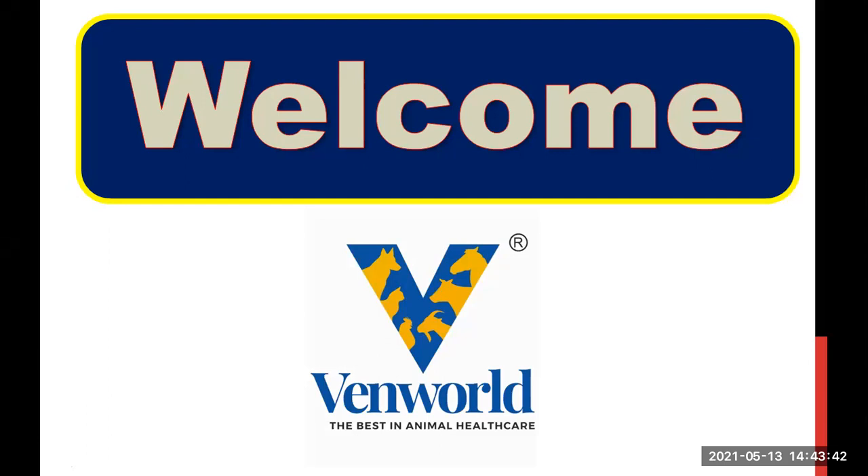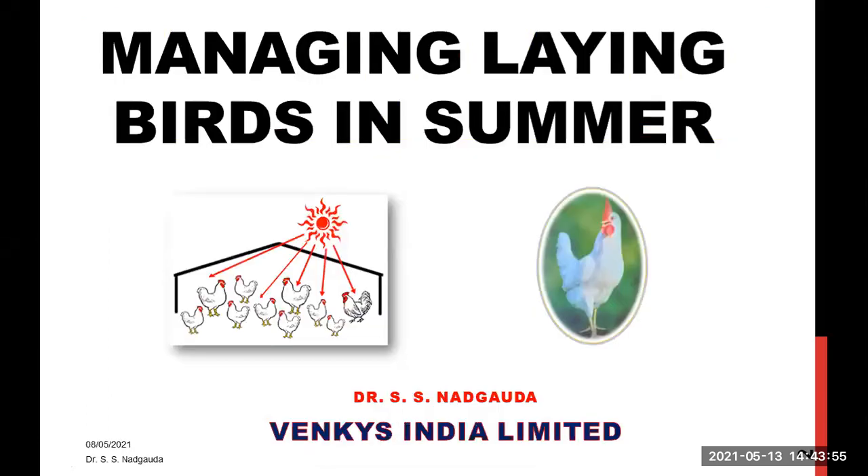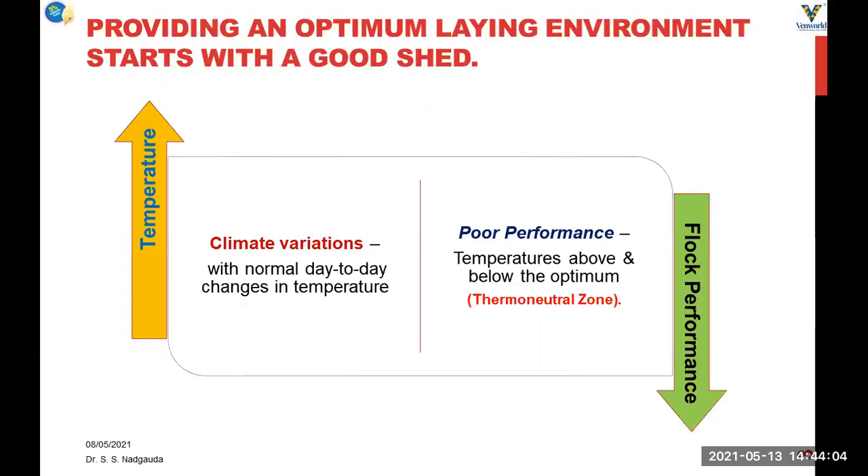Dear friends, welcome to the WinWorld Connect YouTube channel. I would like to thank all of you for your wonderful response to earlier video presentations uploaded on the WinWorld channel. Today, I am going to talk about the topic of managing layer birds in the summer season, and we will discuss some management practices and nutritional practices which will help to reduce the summer stress on birds.